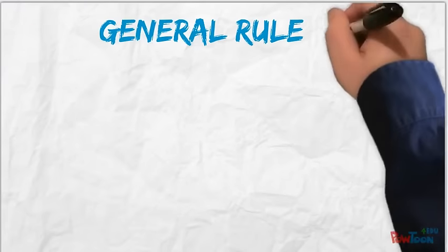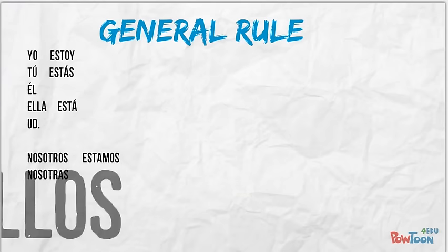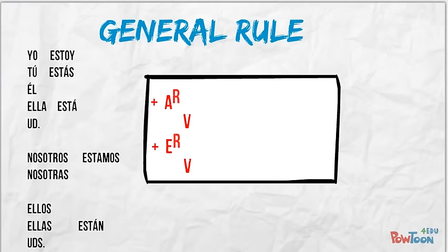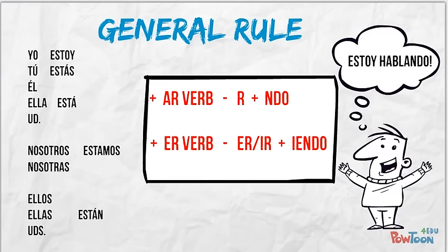So, the general rule for using the present progressive is that you need a form of estar — estoy, estás, está, estamos, están, estáis if you are in Spain — and add an AR, ER, or IR verb. For AR verbs, drop the R and add the -endo ending. For ER or IR verbs, drop the ER or IR ending and add -yendo. This is the present progressive, and it means I, you, he, she, it, we, they, or y'all are doing something right now.